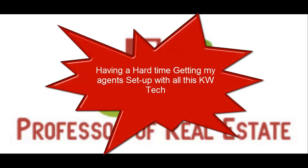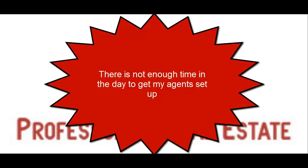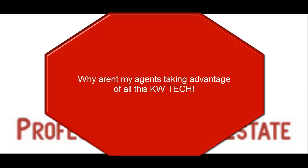I'm having a hard time getting my new agents up and running with all the KW tech. There is not enough time in the day to get these agents set up. Why aren't my agents taking advantage of all this amazing KW tech? Hi, this is Justin Lefebvre, professor of real estate and a Keller Williams agent. I've heard these questions and I'm betting you have too.